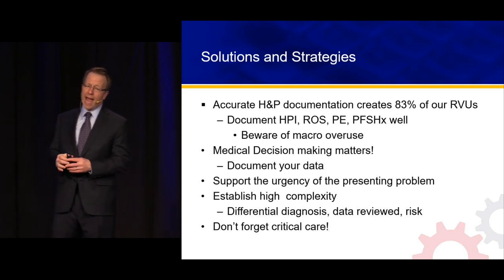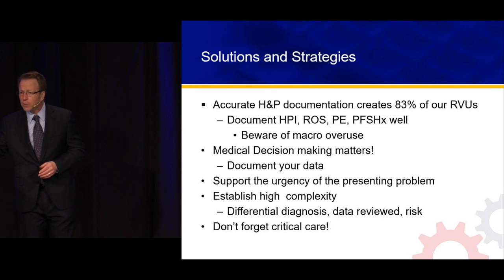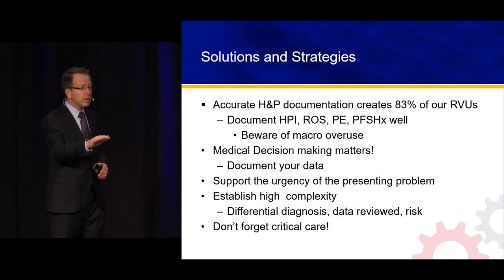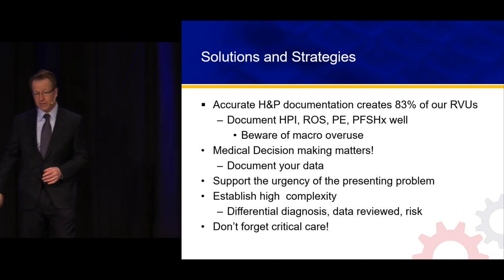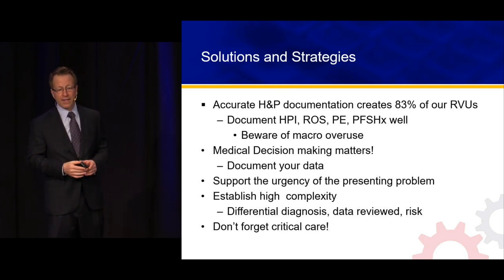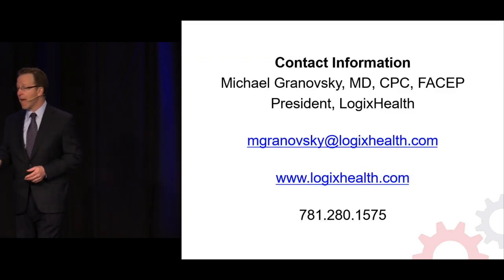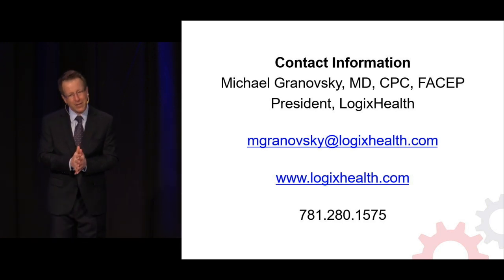Let's put it all together. Accurate H&P documentation — 83% of our RVUs, 40% coming from level 5. Small macro if the patient is quick treat and street, larger macro if it's a higher-complexity case. Document your data — four data points gets us halfway to a level 5. And don't forget critical care. My contact information is here — I've already had a lot of nice email correspondence. Thank you very much.